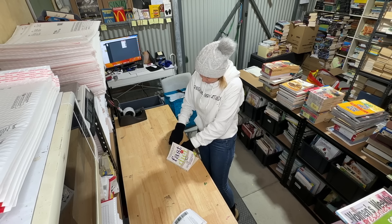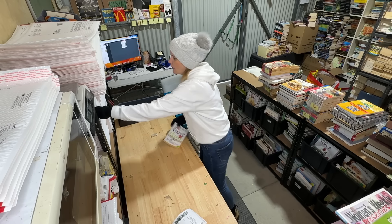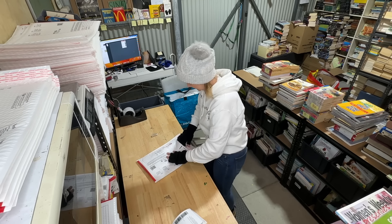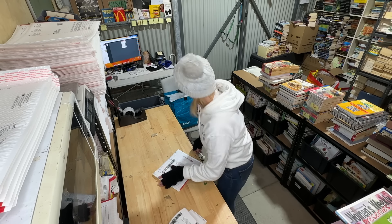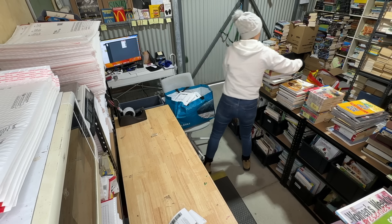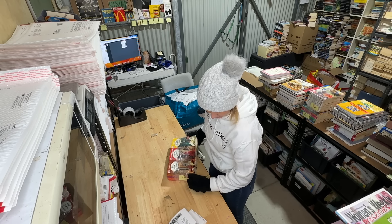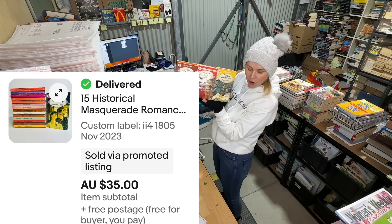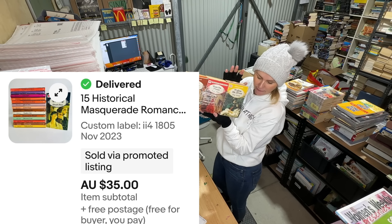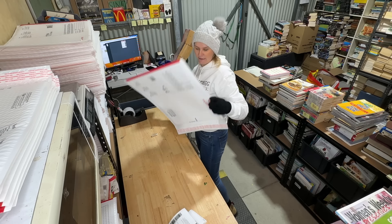'The Fast Diet' by Dr. Michael Mosley — who obviously recently passed away — I suspect his books will continue to sell for a while. This one's been listed since September and sold for $19.99. Then a bundle of 15 vintage Mills and Boon, listed since November, sold for $35.